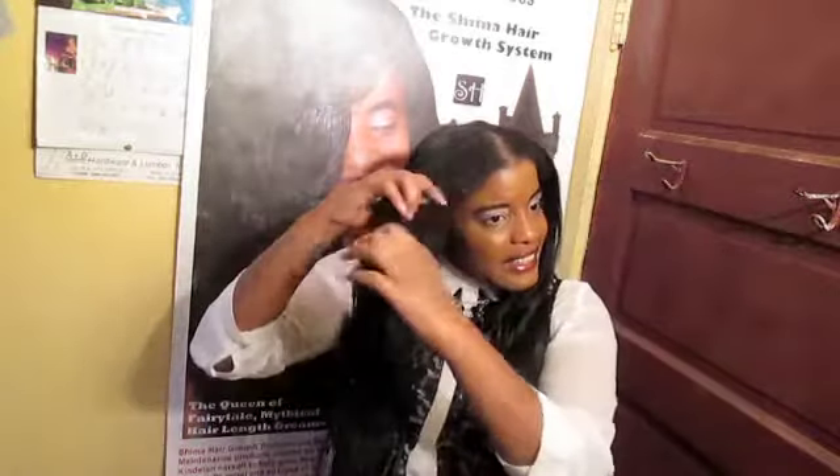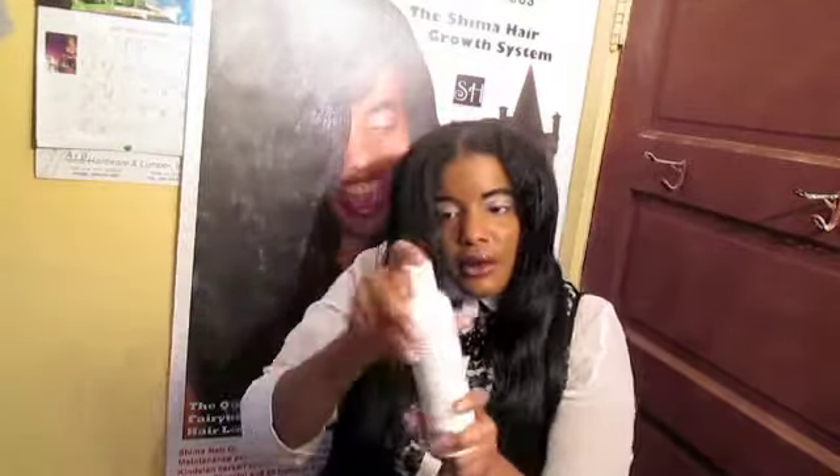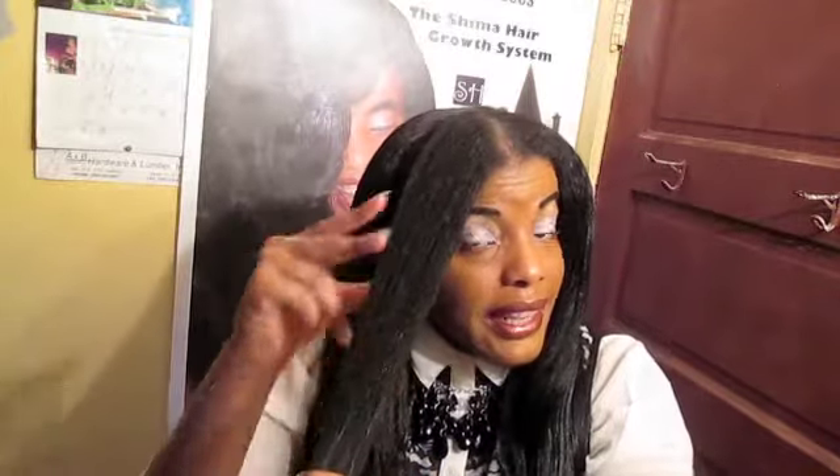Here's the section of hair, and here's the Shima oil. We're going to open up the Shima oil, put some at the tips of our fingers, and basically take the section of hair and start applying. Now you see how instantly the shine begins as it's moisturizing the hair straight into the hair shaft.